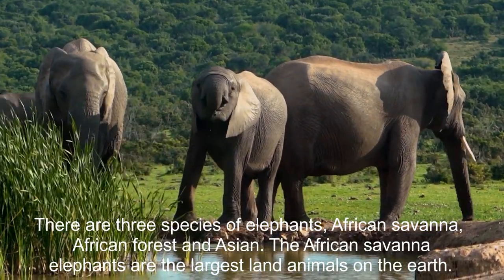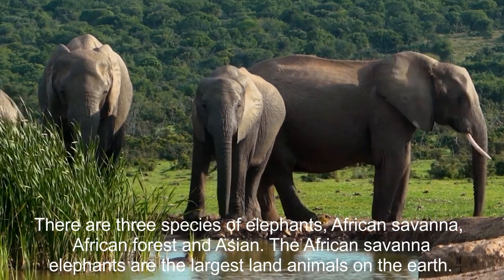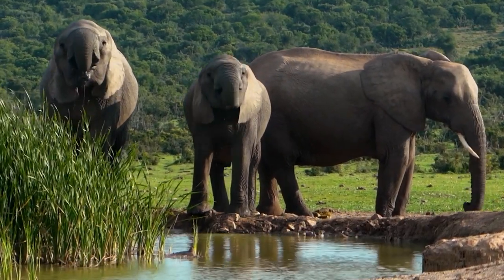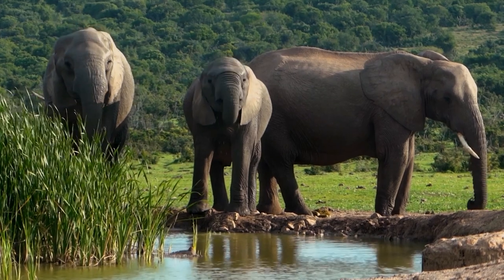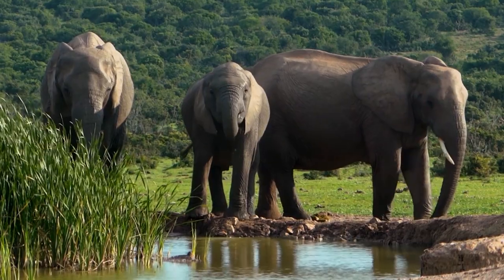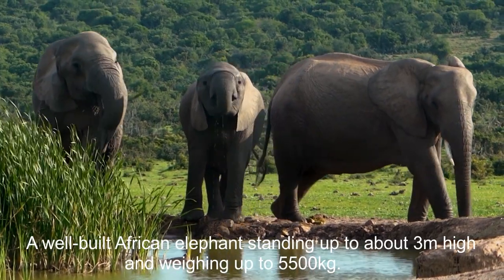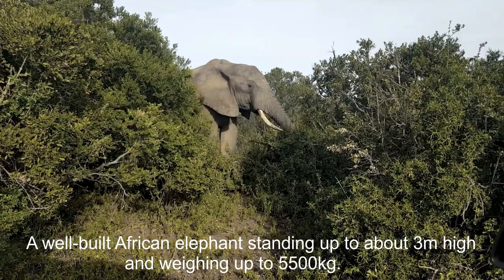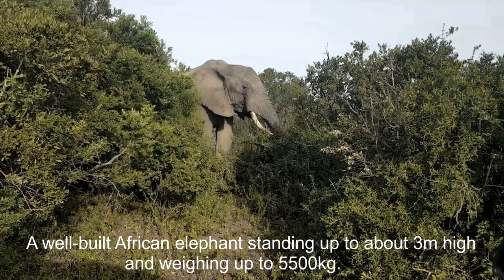The African savanna elephants are the largest land animals on the earth. A well-built African elephant stands up to about 3 meters high and weighs up to 5,500 kilograms.